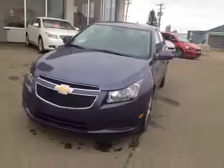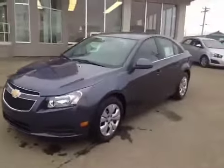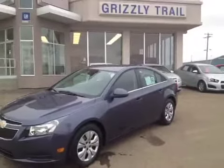You can view and test drive this vehicle at Grizzly Trail Motors in Barrhead. Come on down and check it out.